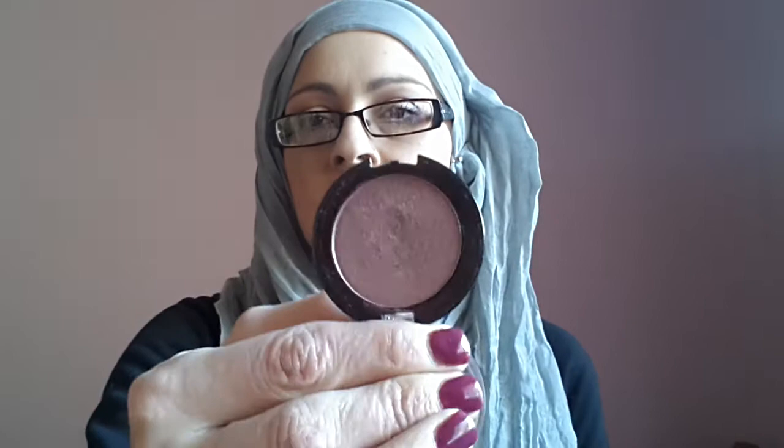I've only got four of the single eyeshadows. I did have loads before — I took them out of their pots and put them into a CD cover, and that dropped and everything in there got completely smashed. So I've only got four left: this one is in shade 24, a matte brown in matte 19, number 2, and matte number 17 — I use that one for blending.